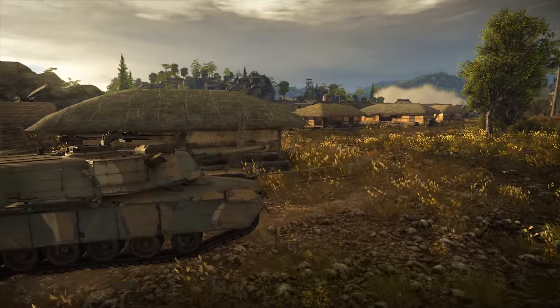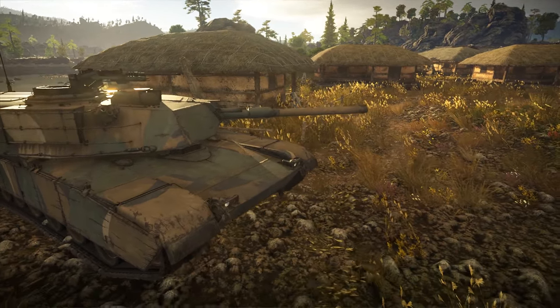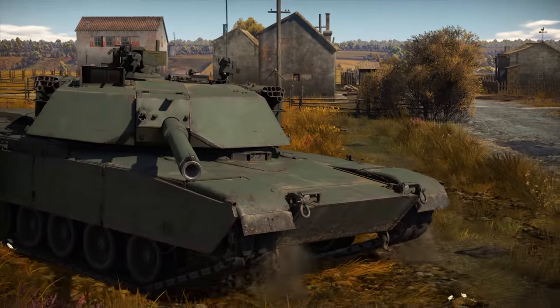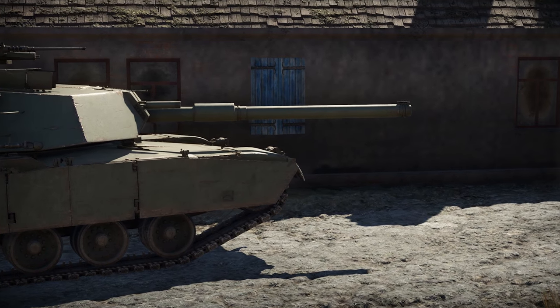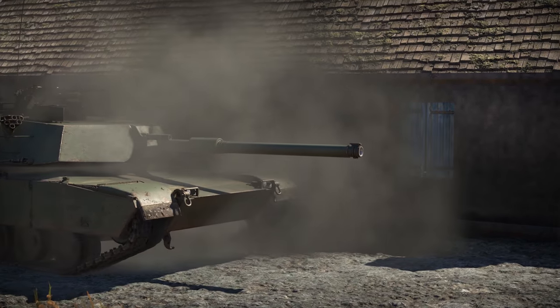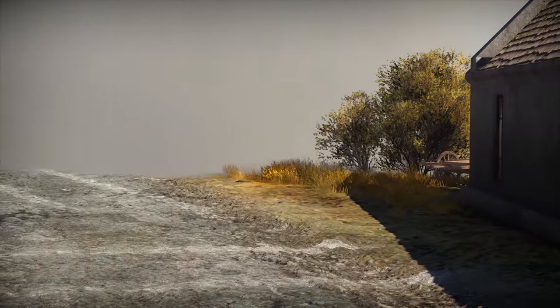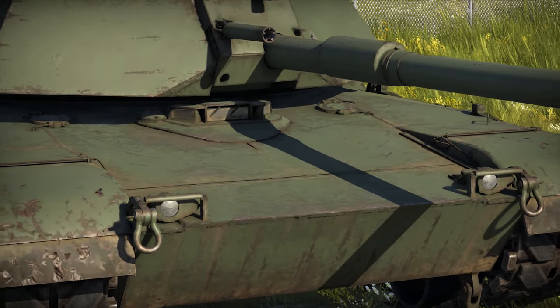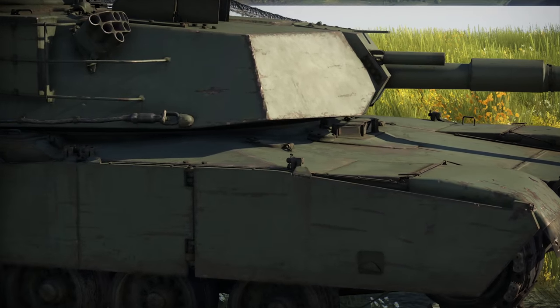As for the armor, you've got composite in the front, with protection from kinetic and high-explosive shells. For those of you who like the numbers: the lower glacis plate can withstand 380 mm of kinetic damage and 600 mm of an explosive one. The upper one is less protected, but then again, it's a lot harder to hit it too.